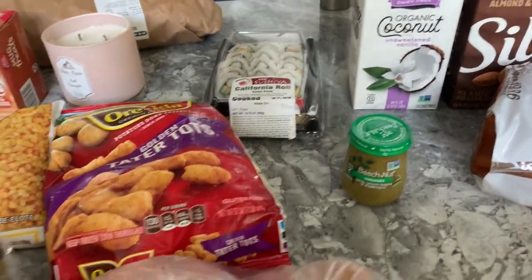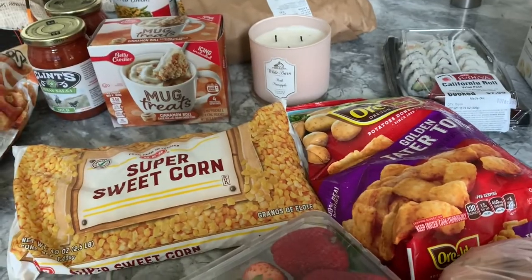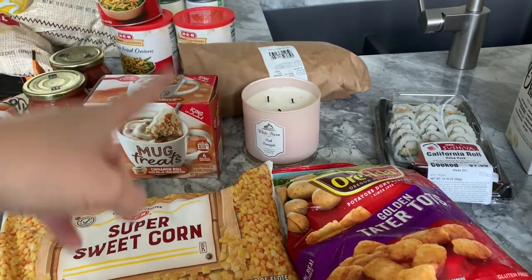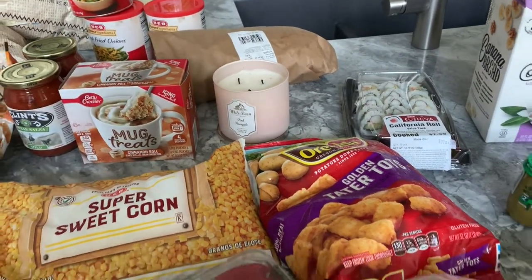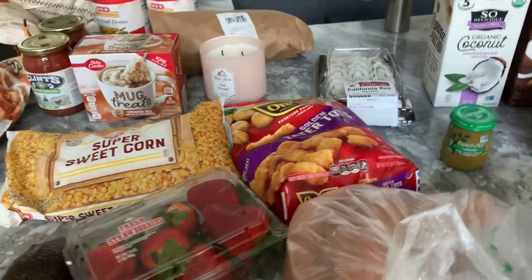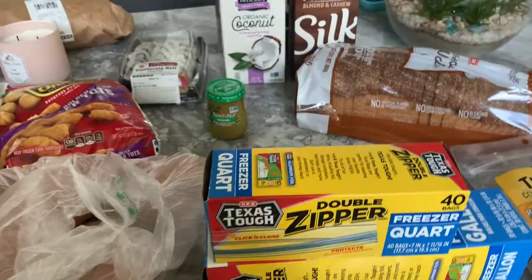That's going to be my lunch - a California roll - and Johnny might have some with me; he already had lunch. I ran and got the pickup order while they were having lunch. Back there I've got four pounds of shrimp - it was on sale, a great price at $5.97 a pound, which is awesome. I will divide that out into pound portions so we can have those as meals.